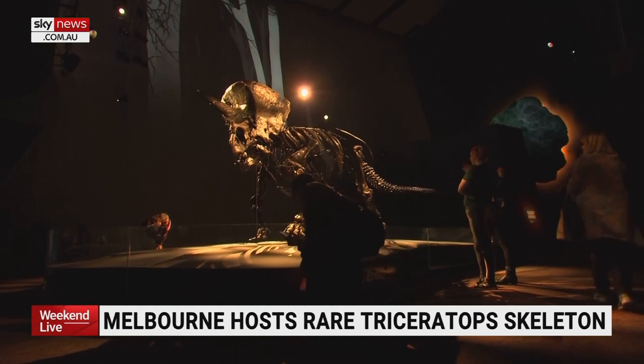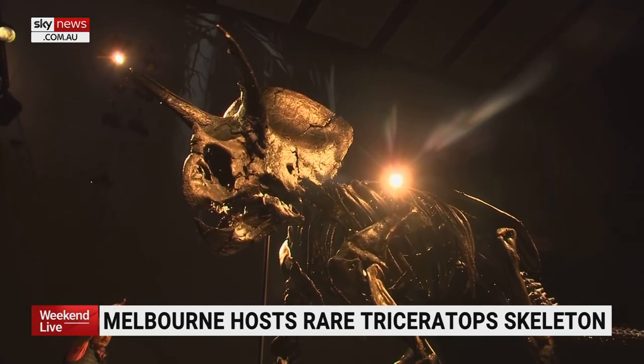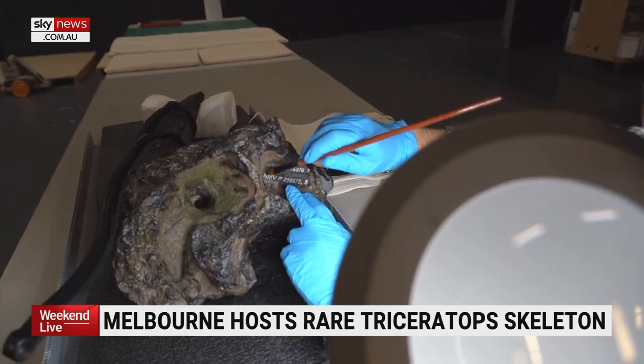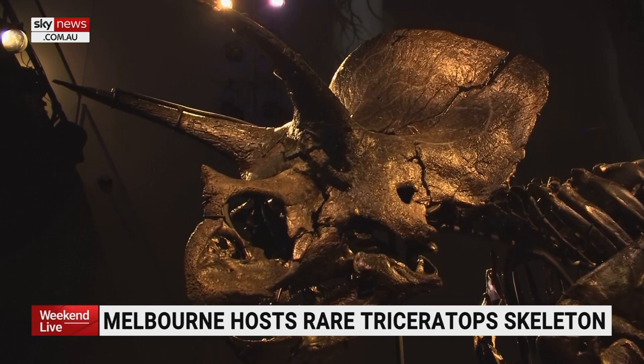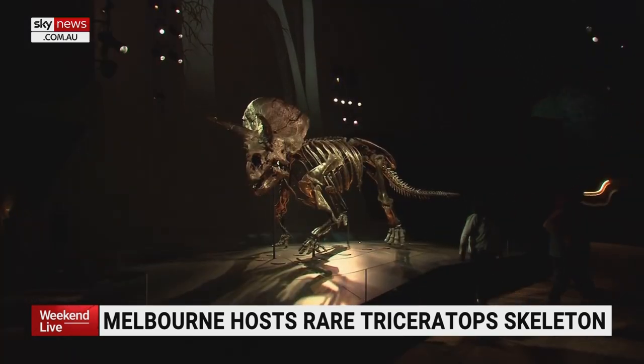It will reside in Melbourne permanently and has already attracted large crowds as the city reopens. A small piece of Horridus has been reserved for research to determine its sex, its age and how it died. This skeleton, in many ways the Rosetta Stone for Triceratops, will at last give paleontologists answers to those questions. Jessica Maggio, Sky News, Melbourne.